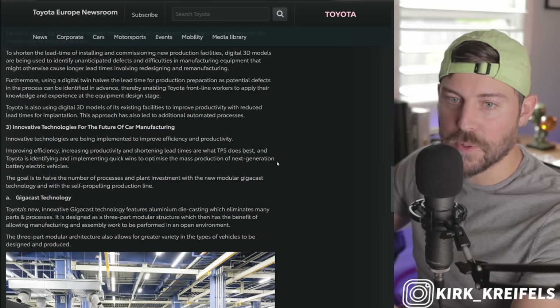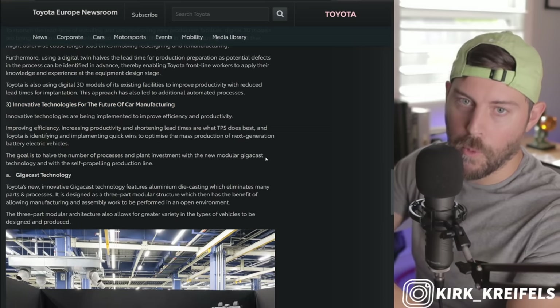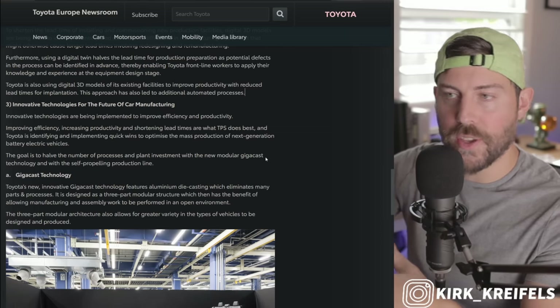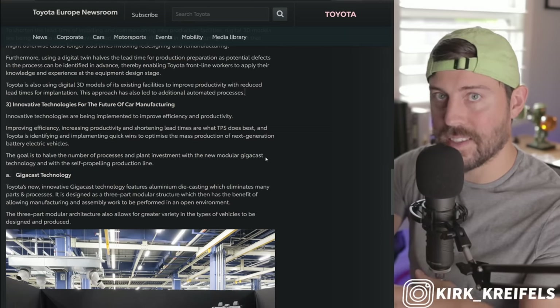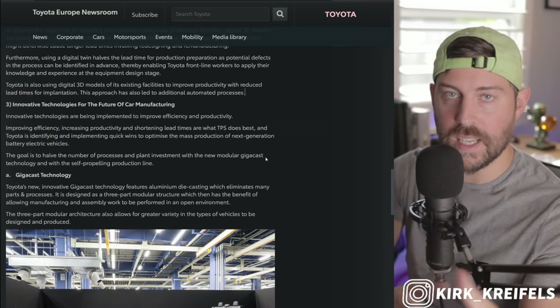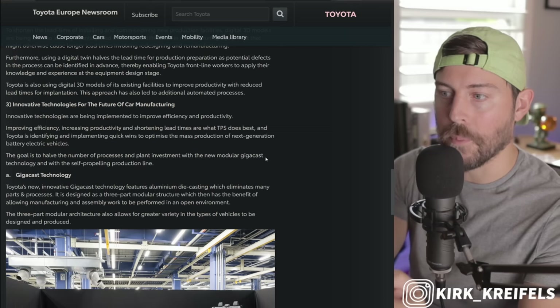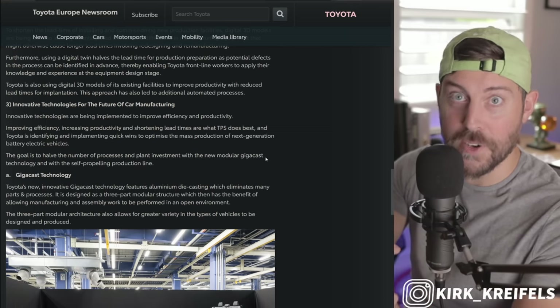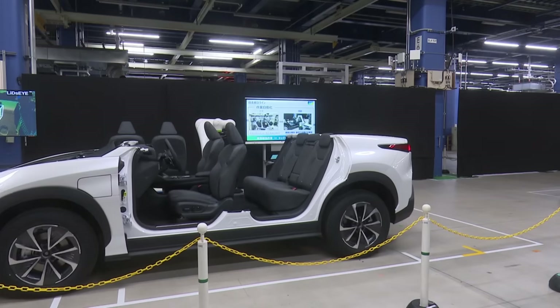This is absolutely huge — changing the world's biggest automaker into a technology leader. Are they going to leapfrog Tesla? In some ways absolutely, in other ways no, because Tesla is still evolving as well. But I think Toyota is going to do it their own way, which is very unique and very Toyota of them. All these technologies are being implemented to improve efficiency and productivity.